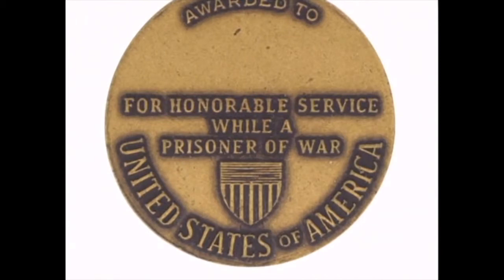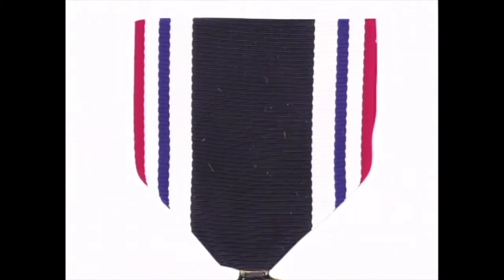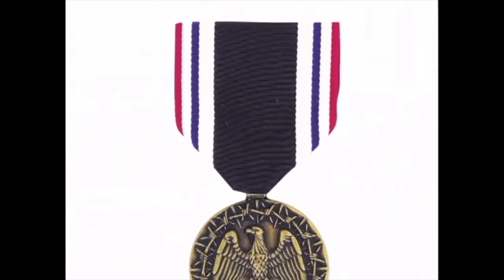The center inscription reads, 'For honorable service while a prisoner of war.' Below is a shield from the U.S. coat of arms, and the words 'United States of America' are on the lower outer edge. The ribbon has a black center stripe flanked by narrower white stripes, which are colors attributed to prisoners. The red, white, and blue narrow stripes represent our nation's colors and denote valor, integrity, and loyalty.